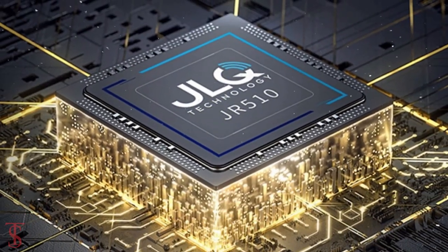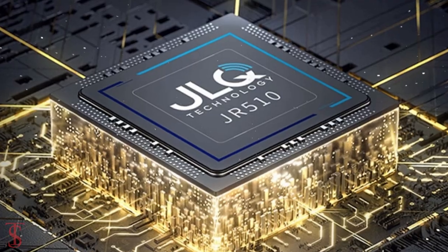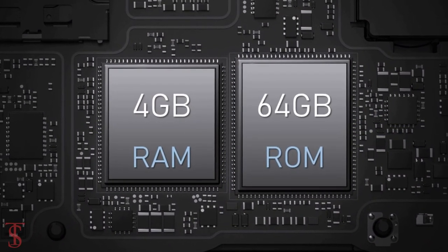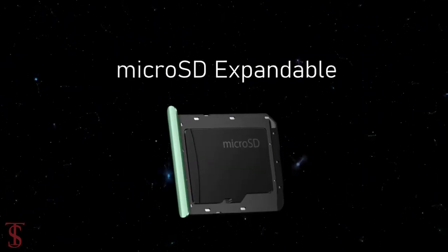Under the hood, the phone is powered by the latest JR510 chipset by JLQ Technologies. The smartphone packs 4GB of RAM and 64GB of internal storage with microSD expansion support.